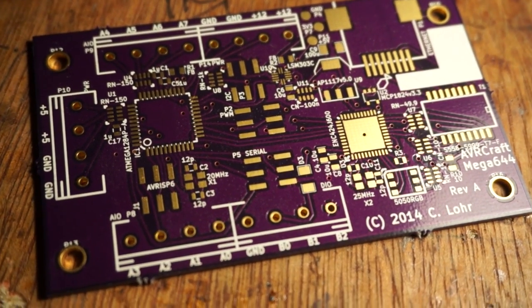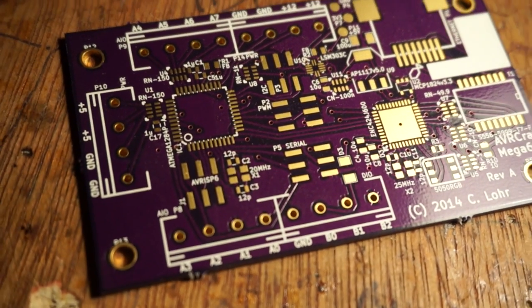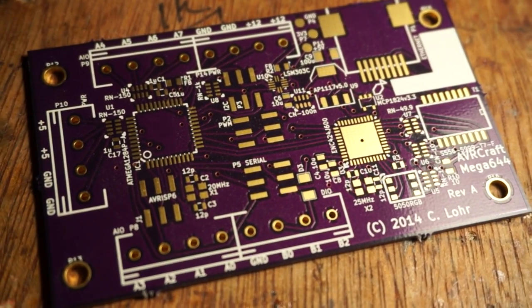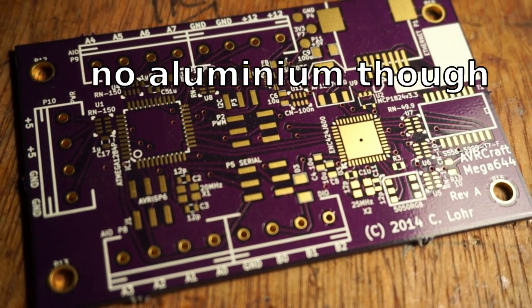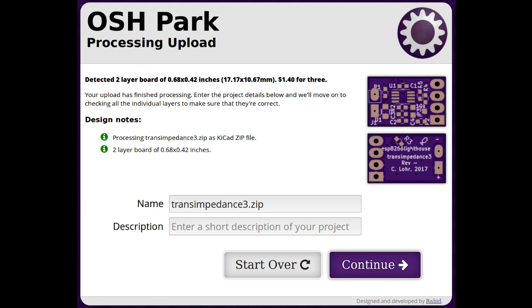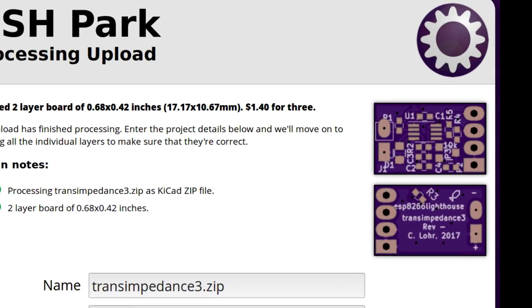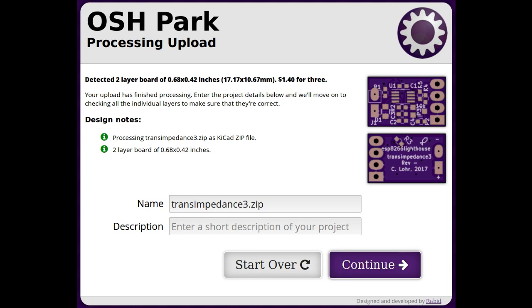Some of you might be wondering: Charles, you seem to be praising PCBWay — what about OSHPark? I still use OSHPark a lot. They give these gorgeous purple boards that have amazing large finishes — a gold finish on all the pads instead of a HASL finish — and they're pretty cheap for what they do, very competitive. On top of that, you don't have to spend $20-something dollars to get it shipped. So OSHPark for small orders, PCBWay for bigger ones.